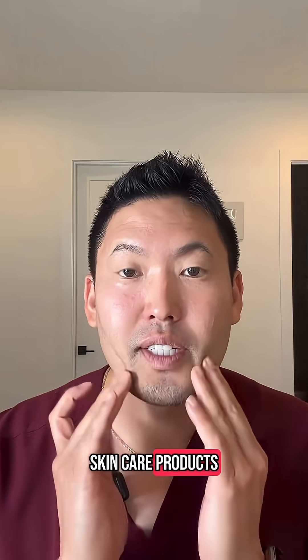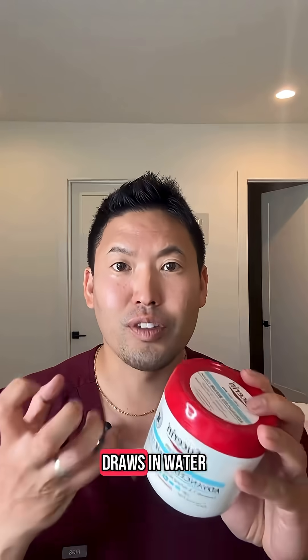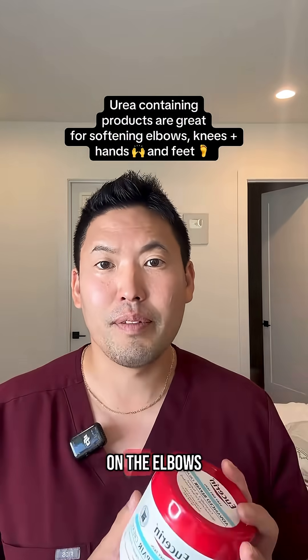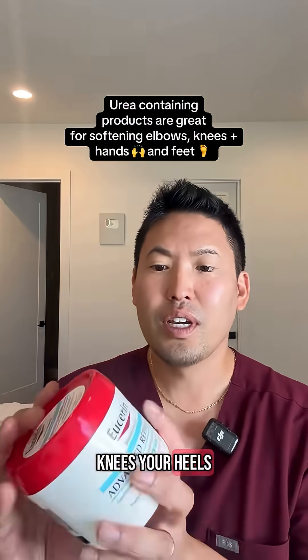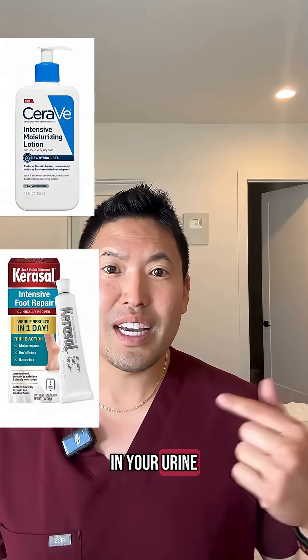We're going for it right here, guys. Urea in your skincare products is great — I love synthetic urea. It's a great humectant, draws in water, softens the skin on the elbows, knees, and heels. Love it in Eucerin Advanced Repair Cream and other products.